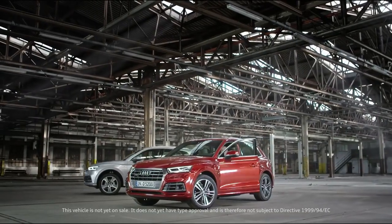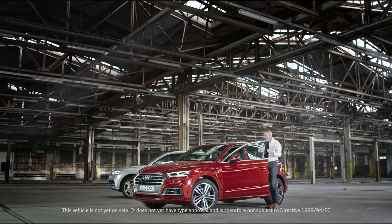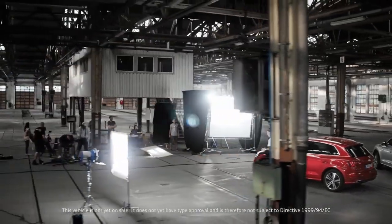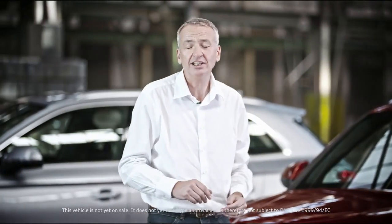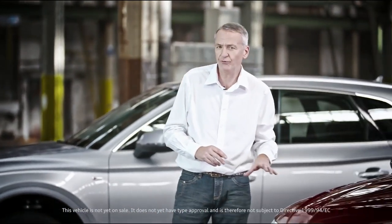For eight years now the Audi Q5 has been an off-road vehicle, a city SUV and an elegant travel companion. We're going to add to that today by showing you this car as a technologically perfect all-purpose vehicle. My name's Martin Haven and this is your very own exclusive preview to the brand new Audi Q5.